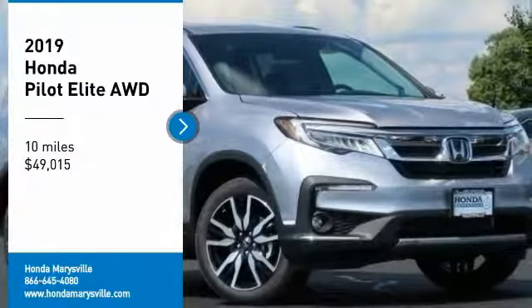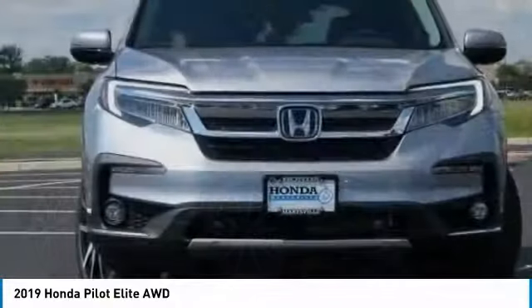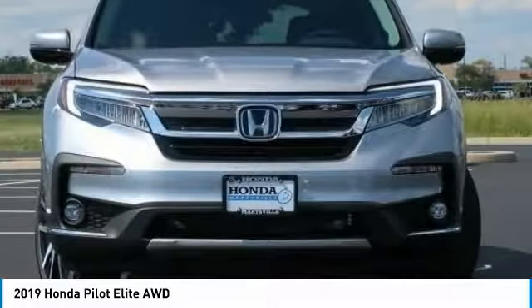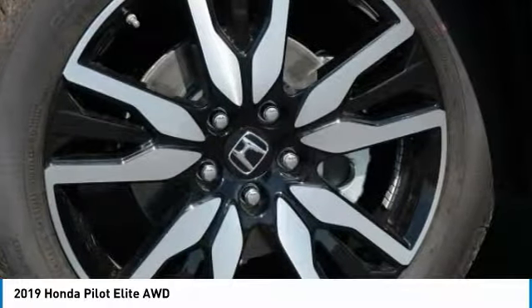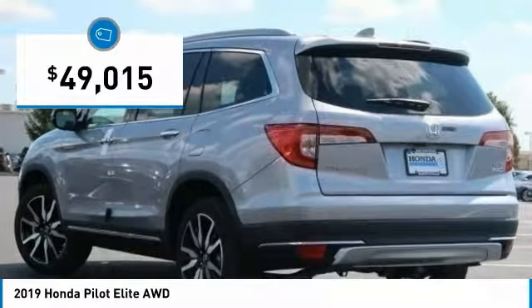You are going to love the 2019 Pilot. Optimal utility. Indulgent interior. Powerful performer. You'll be ready for almost anything in the Honda Pilot, and it is priced below $50,000.